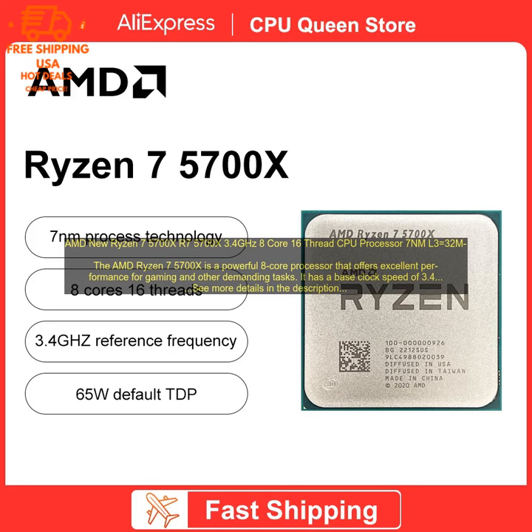In our tests, it was able to average over 100 FPS in games like Call of Duty, Warzone, and Fortnite. The Ryzen 7 5700X also performed well in other demanding tasks, such as video editing and rendering.